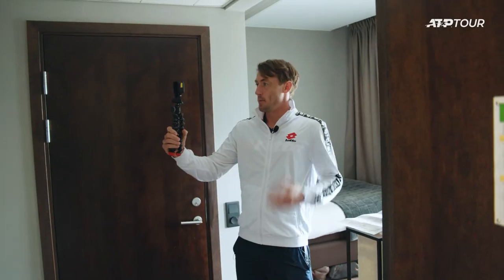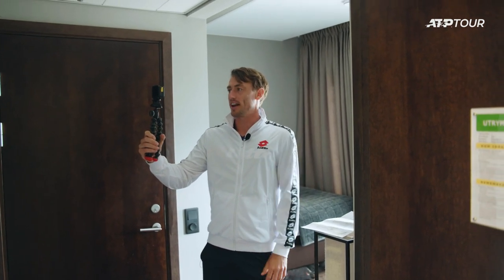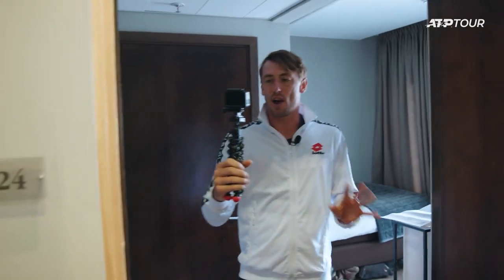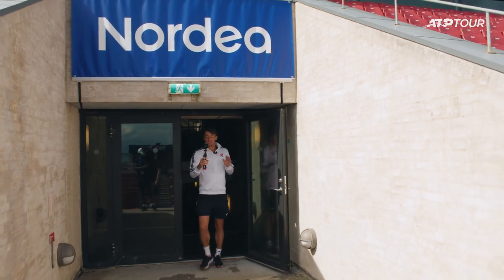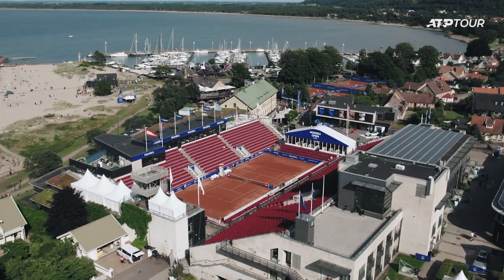Hi, I'm John Millman. I'm here at the Nordea Open. I'm in my hotel room now, but we're going to go for a little tour around this beautiful site. One of the great things about this tournament is all the rooms pretty much face center court. Nowhere else on tour does this with such close proximity from court to room in less than 10 seconds. Nick Kyrgios will have no problem forgetting his shoes here because he can duck back to his room and have a look. It is an absolute ripper.